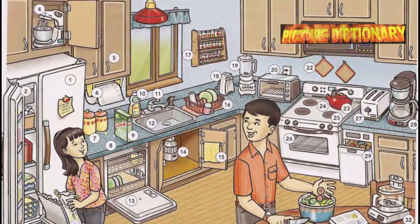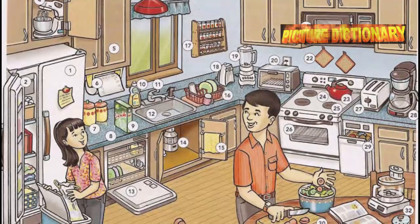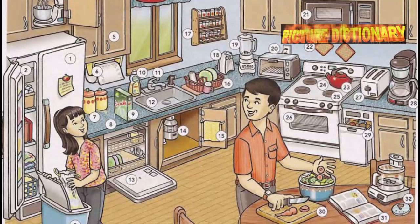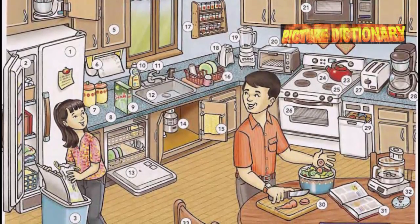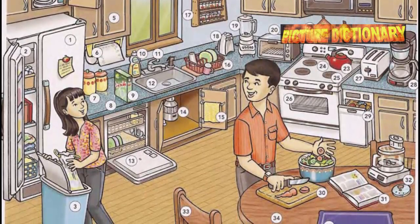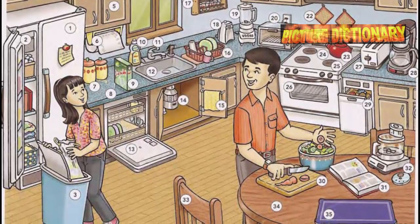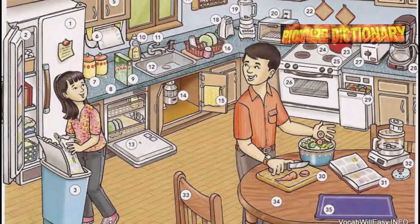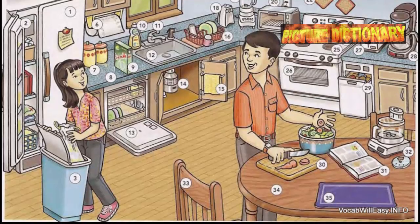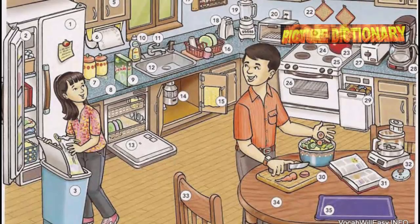The kitchen. Refrigerator, freezer, garbage pail, electric mixer, cabinet, paper towel holder, canister, kitchen counter, dishwasher, detergent, dishwashing liquid, faucet, kitchen sink, dishwasher, garbage disposal, dish towel, dish rack, dish drainer, spice rack, electric can opener, blender, toaster oven.